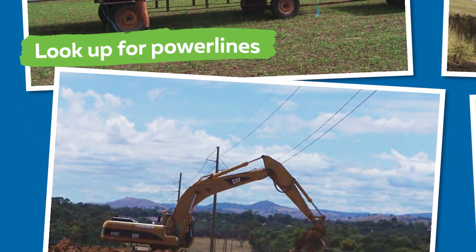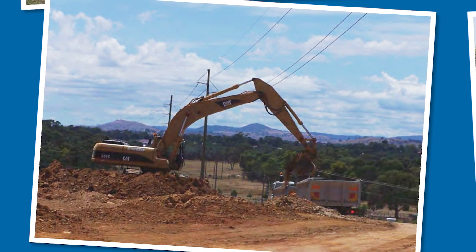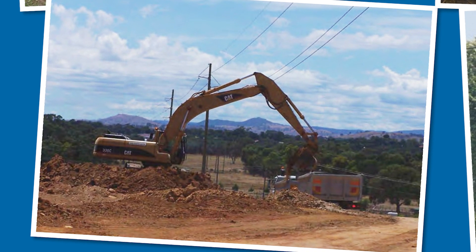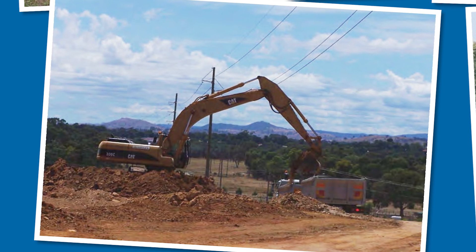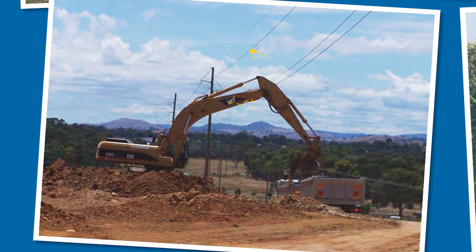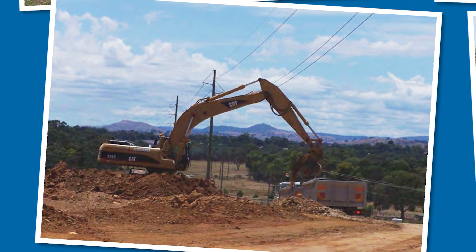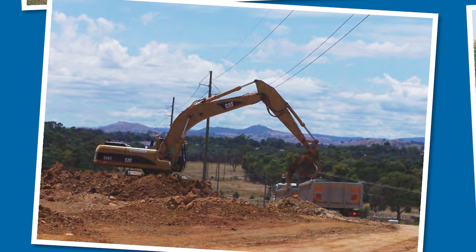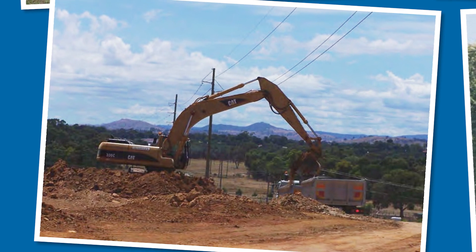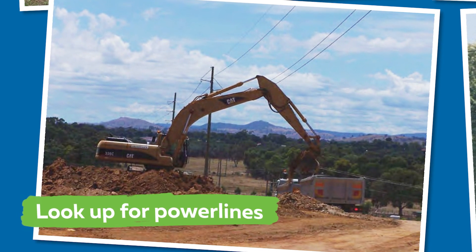Let's take a look at another photo. Here we can see a person is using machinery to clear land for a building project. Can you see what might be dangerous in this photo? Yes, that's right, his excavator is too close to the power line above him. If he hits the power lines, he could receive a really bad electric shock that could kill him. This would also affect power supply to surrounding areas including homes and shops. Whether you're carrying tall objects or using tall equipment, we always need to look up and make sure what we're doing is safe whenever we're near power lines.